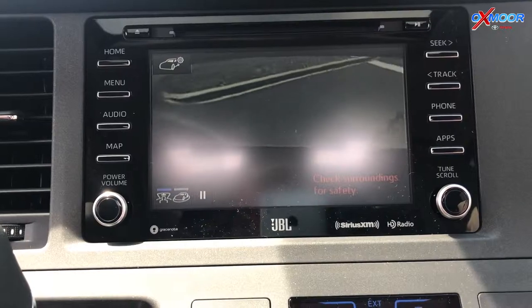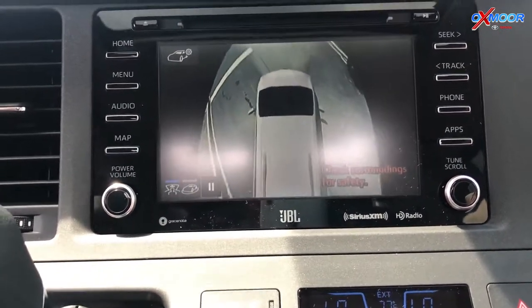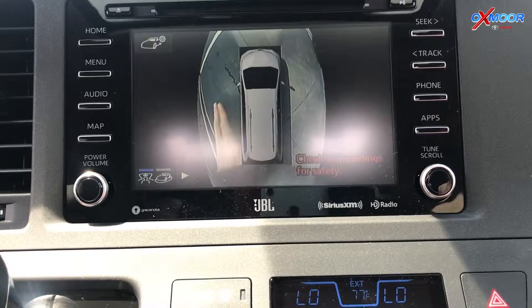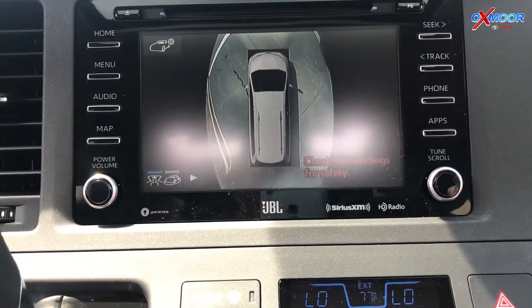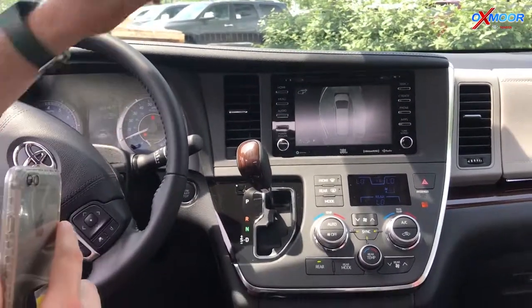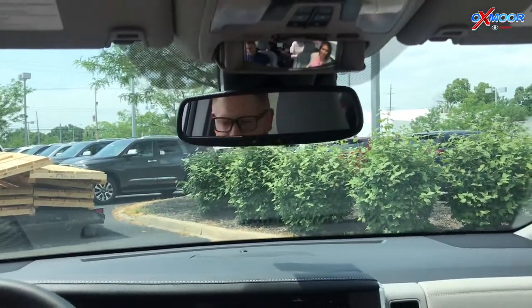So if I stick my hand out — look at that, you can see it on the screen! Yeah, all kinds of cool technology features and stuff here to entertain the kids. You can keep an eye on them back there with the intercom, so you can check in on them — very handy.